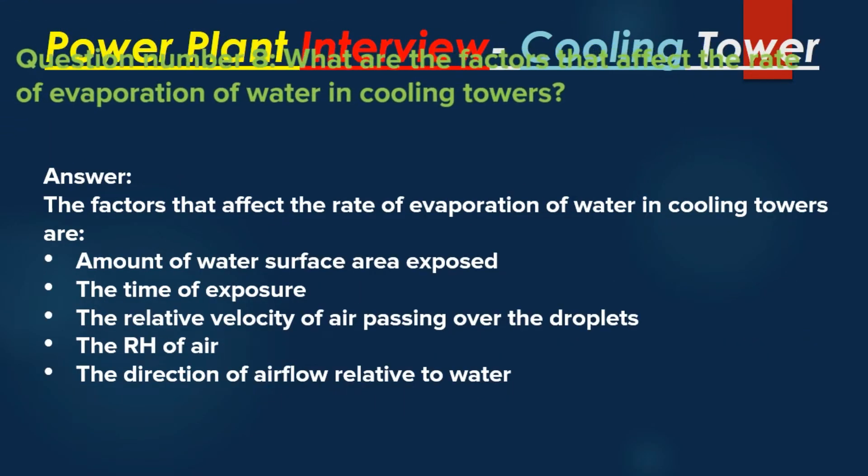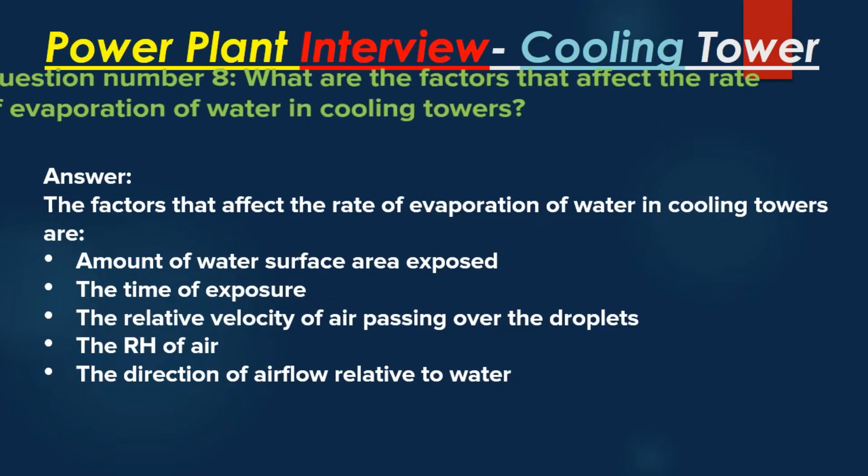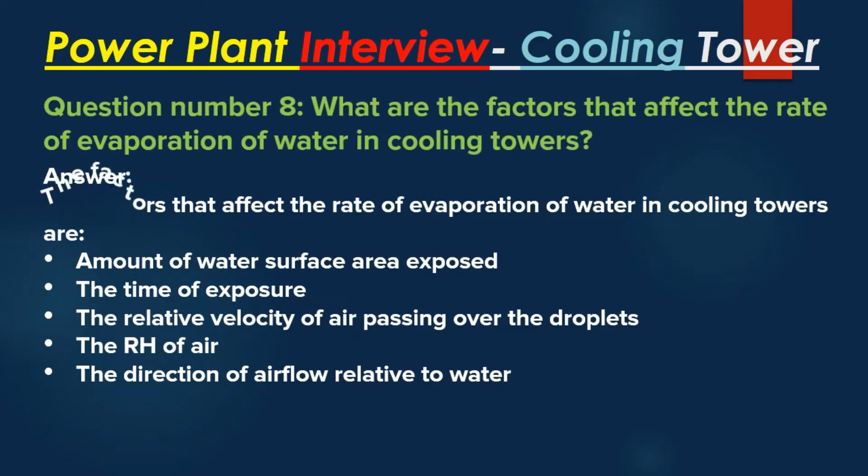Question number 8: What are the factors that affect the rate of evaporation of water in cooling towers? Answer: The factors are: the amount of water surface area exposed, the time of exposure, the relative velocity of air passing over the droplets, the relative humidity (RH) of the air, and the direction of airflow relative to water.